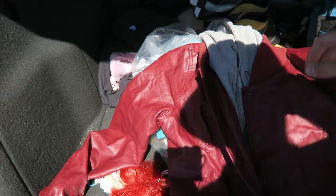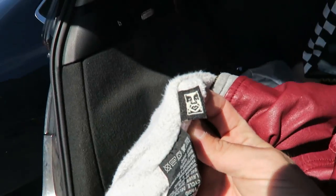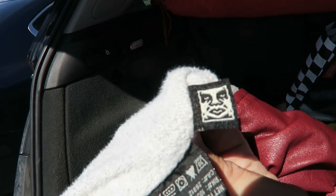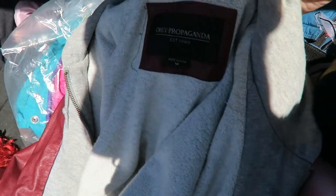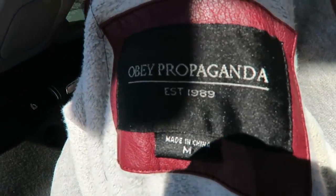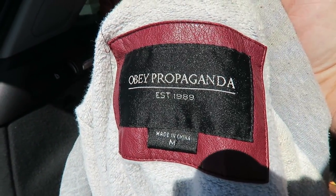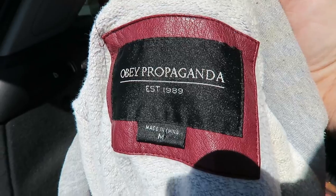Got this faux red leather Obey jacket. Decent condition — the sweatshirt part is pretty dirty but I'm thinking it's going to clean out. This is a girls faux red leather Obey propaganda hoodie. Should go for around 25 bucks including shipping, maybe a little more.